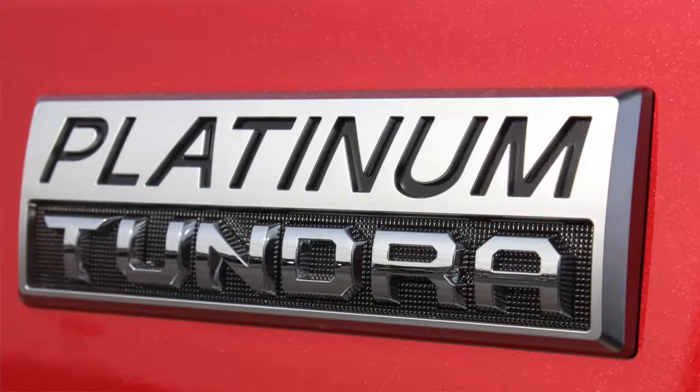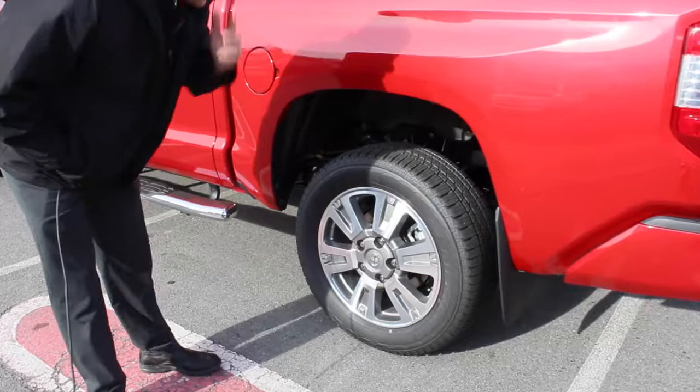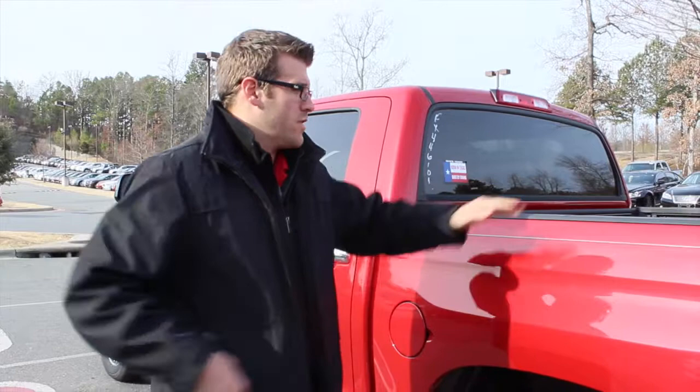This is actually the Toyota Platinum Edition. It's going to come with a 20-inch alloy wheel — this one has Bridgestone tires. One important thing to point out is it's going to have a trapezoidal suspension. The importance of that is if you have a load in the bed, it's going to keep the bed a lot more level and keep your ride quality superior.